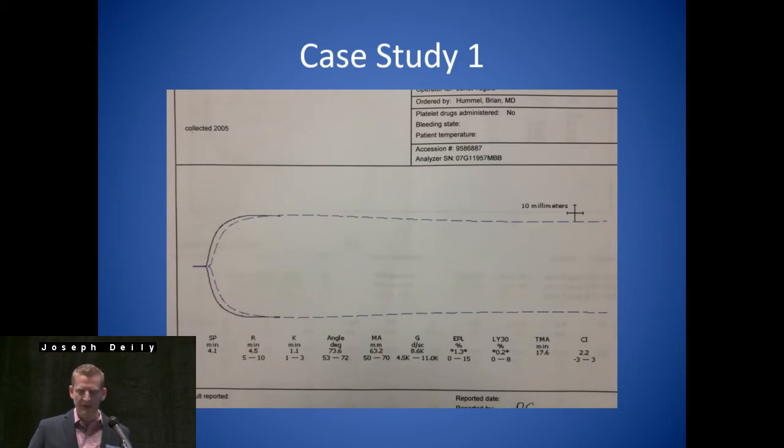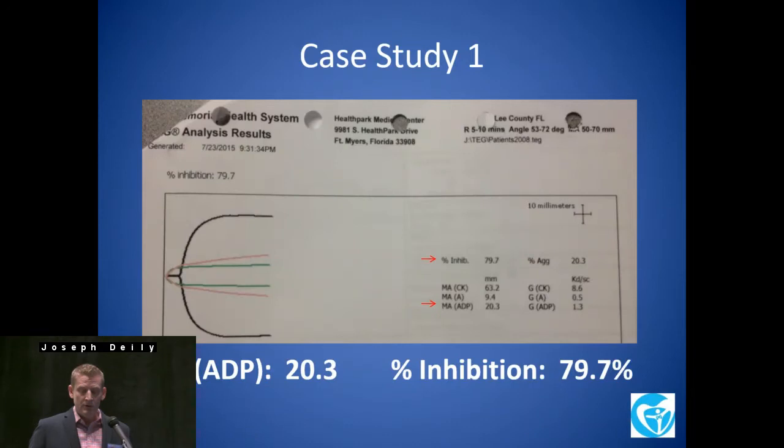So we look at his baseline TEG quickly — there's nothing really remarkable here. In fact, it's actually mimicking a baseline average TEG you can see with the dotted line. So we look at his platelet mapping, which is actually going to give you a more significant picture of platelet function, especially in regards to medication. So for this patient, we have an abnormal TEG — we have an MA-ADP of 20.3.